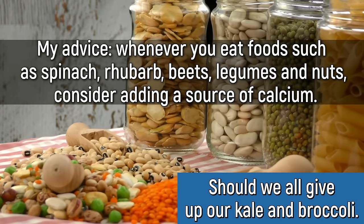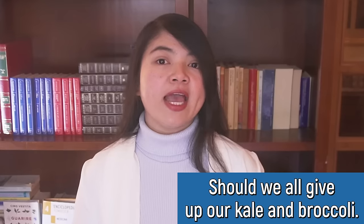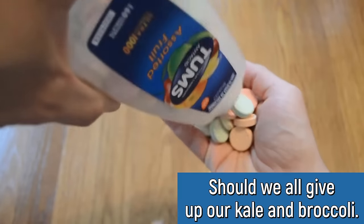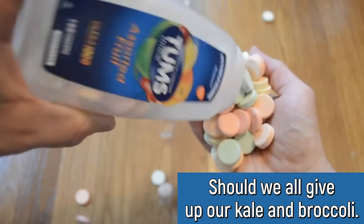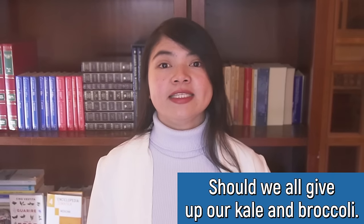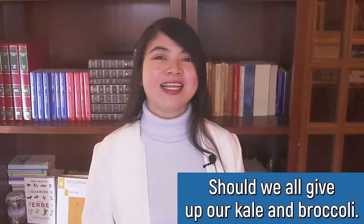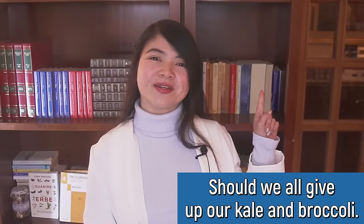Some foods naturally rich in calcium that are good for a renal diet include bok choy and broccoli. And if that's not enough, taking a calcium supplement may also help. If you know you have an oxalate sensitivity and want to go more in-depth about this issue, I've actually made a full video about oxalate — it's up here and also down in the description.